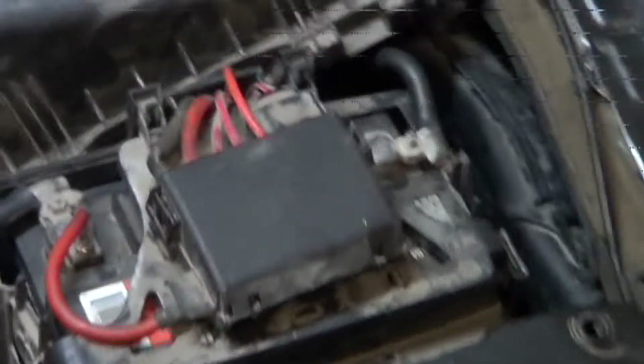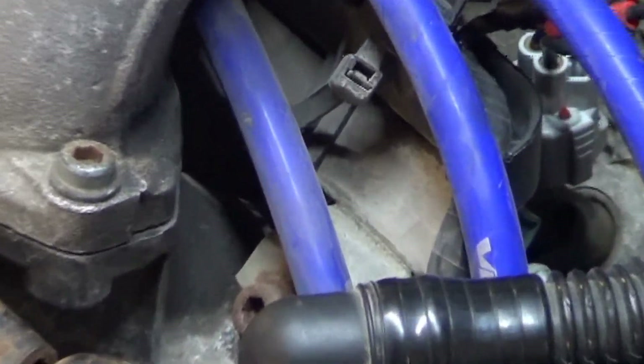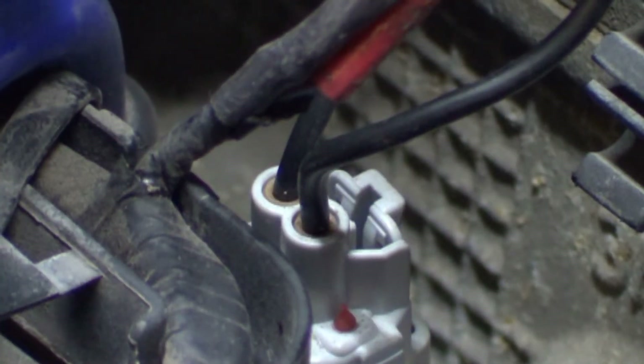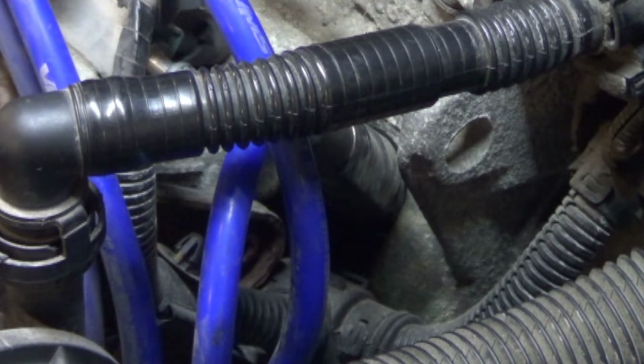Somebody has wired in a new connector on the number 4 injector. We did have a number 4 injector code, so that's probably been fixed. Down here on the number 4 spark plug wire, you can see it's been taped up with black tape. I would assume that's because it was jumping spark between the wire and the head, so somebody taped it to try and prevent that.